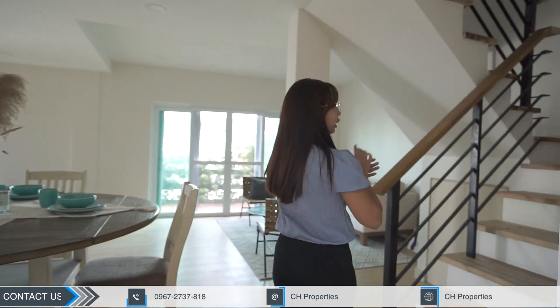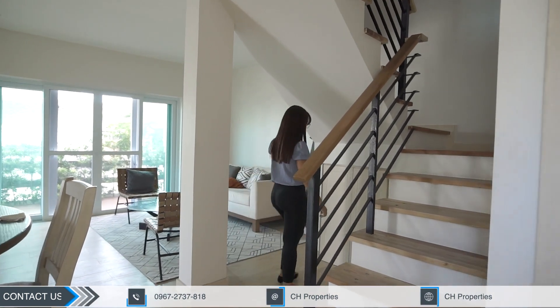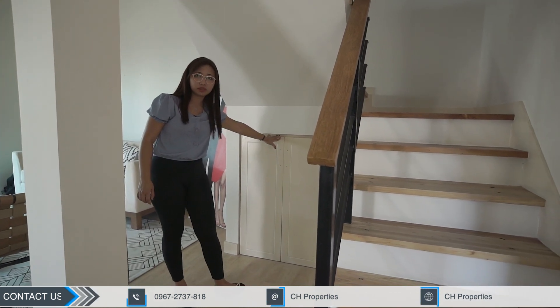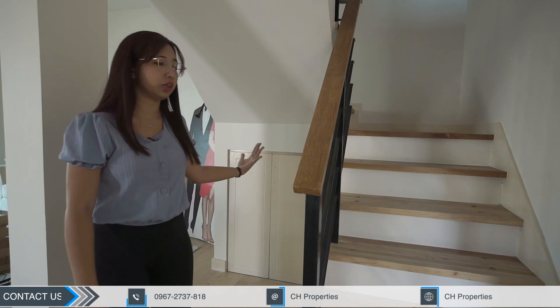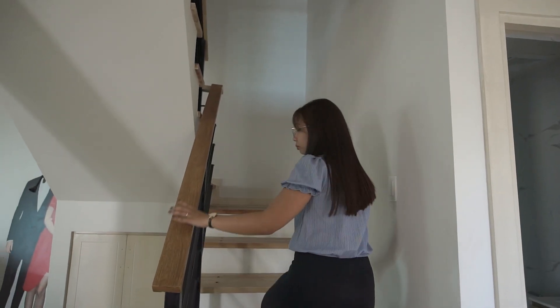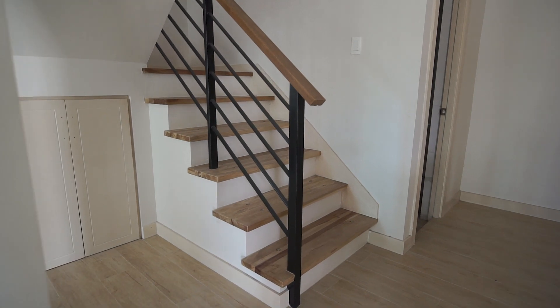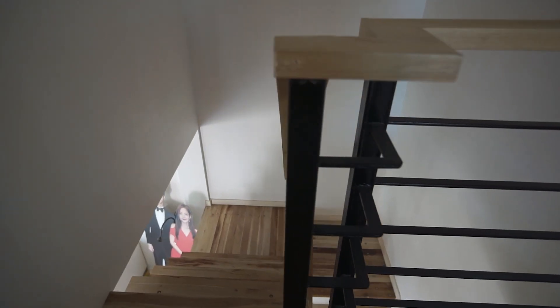Before we head to the second floor, I also want to highlight this space — there's a storage area or storage room under your stairs. By the way, the flooring uses a wooden material, as well as the stairs and the second floor.